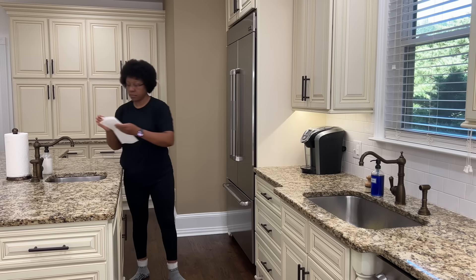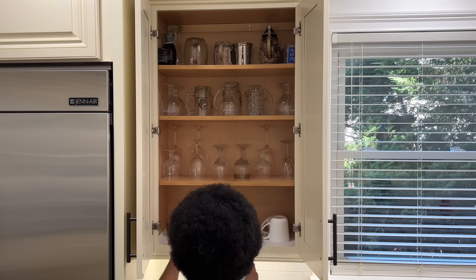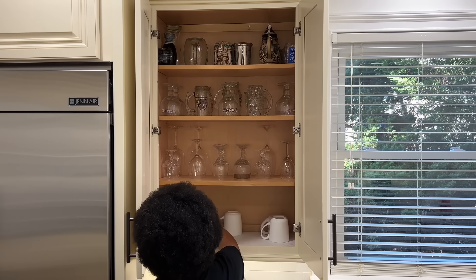Hey guys, welcome or welcome back to Sissy Spaces. Today's video is a restock, shop, and organize with me, including a new recipe.